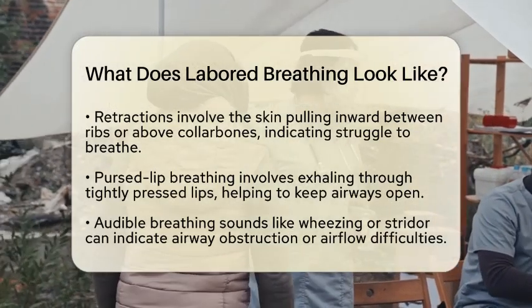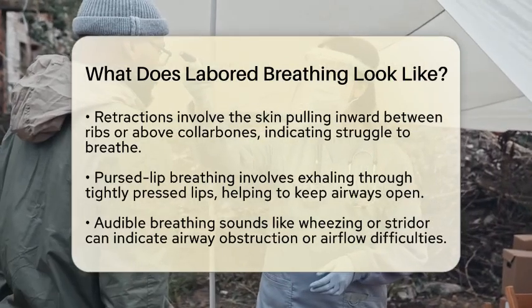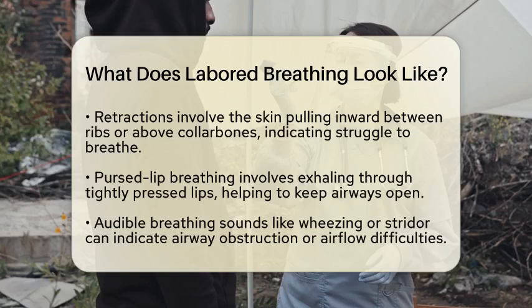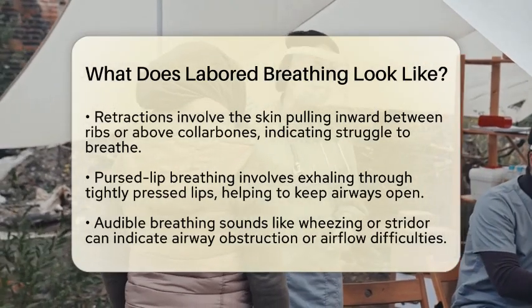Pursed lip breathing is another common behavior. This is when a person exhales through tightly pressed lips. It helps keep the airways open longer, which can improve oxygen exchange. You might see this in patients with chronic respiratory conditions.